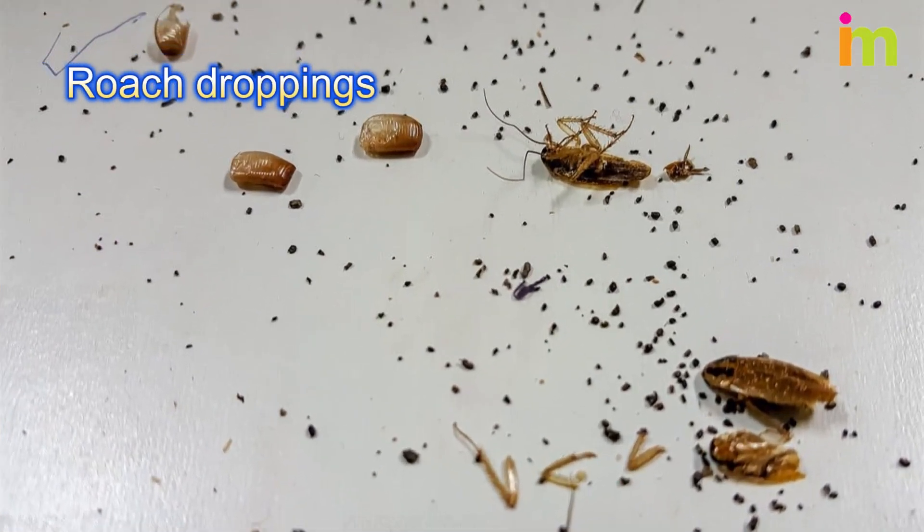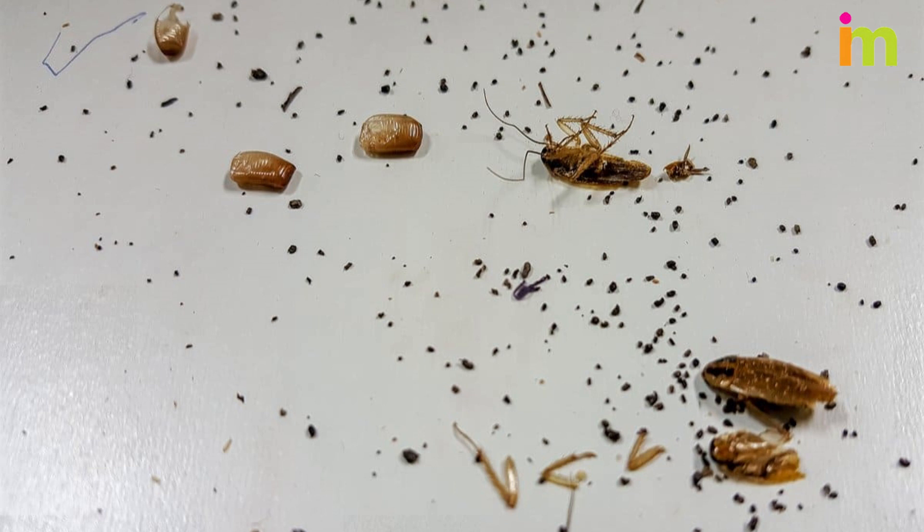Cockroach feces look like tiny black specks, similar to scattered coffee grounds.